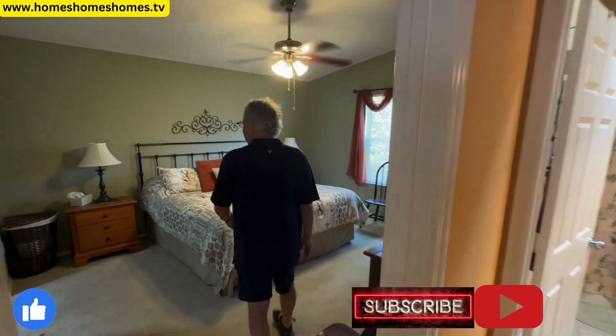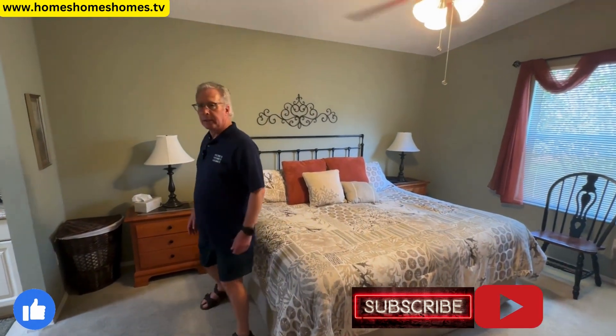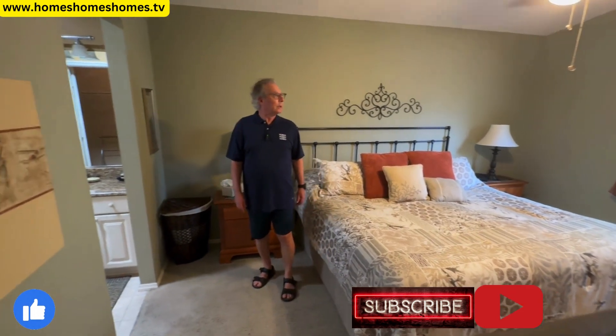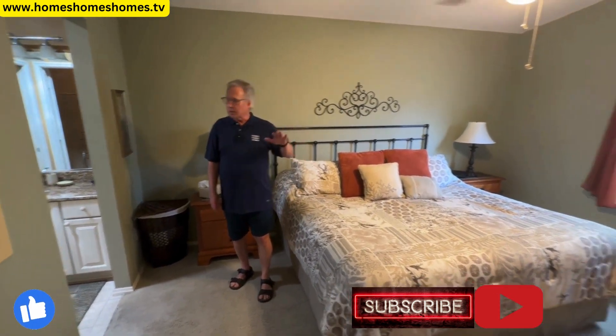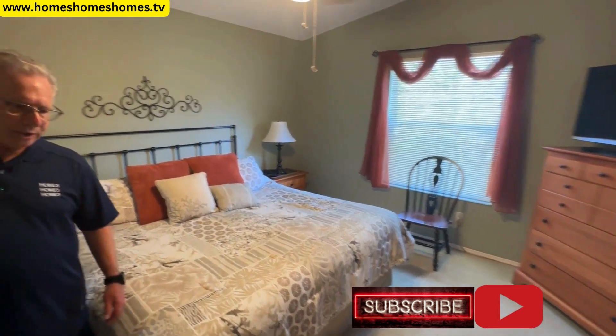A nice big king-size bed — that's pretty good. You've got ceiling fans; it's nice and cool in here.